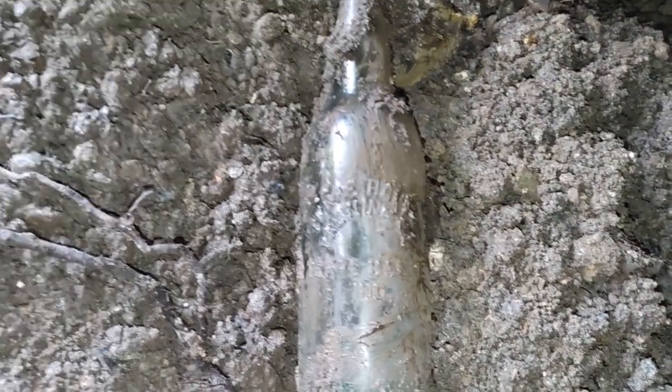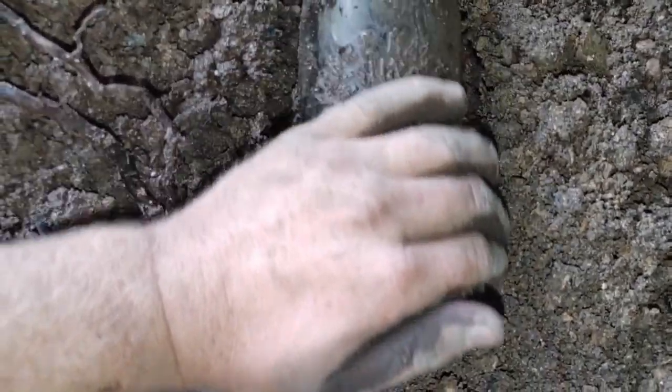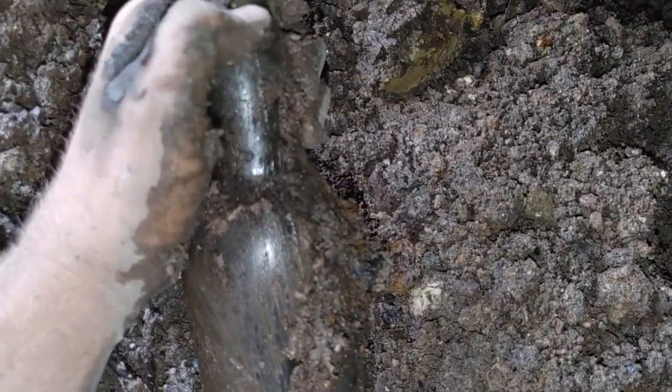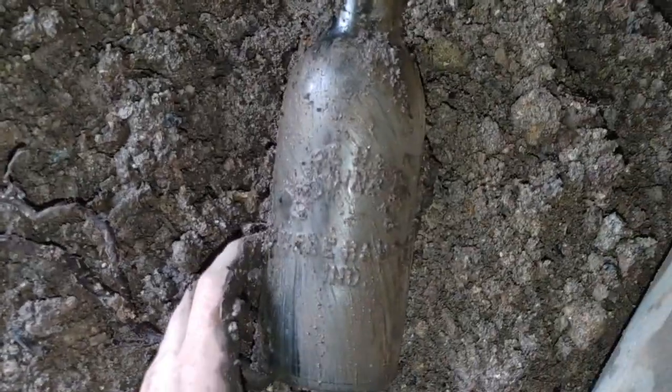Trying to fish out a brewing bottle back here — it's what it's looking like. Going to grab it because it's a little far back. Oh yeah, it's embossed! Another Terra Haute in aqua — really nice. Mold line stops right there, so that's 1890s, turn of the century. Heck yeah!